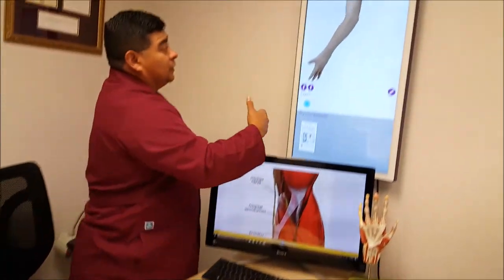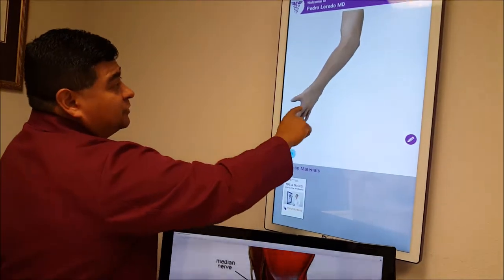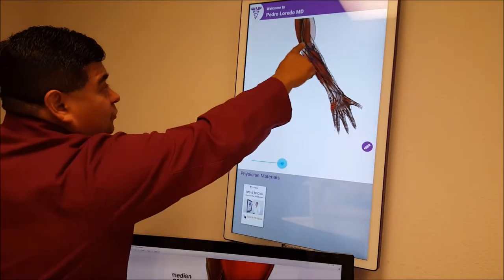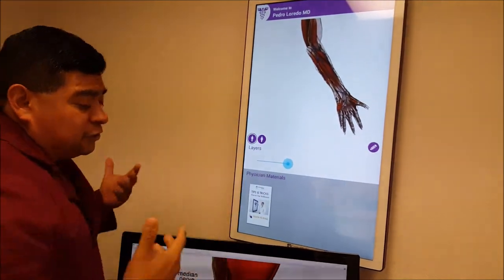We can take a look up here — you can see that the forearm is here. Let's switch this over to the other side and we can take a look at the layers. When we look at the layers, there's a nerve that comes right there in that area that gets compressed.